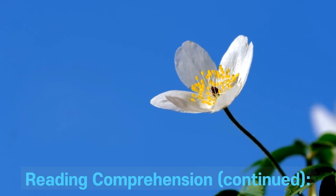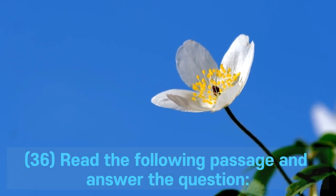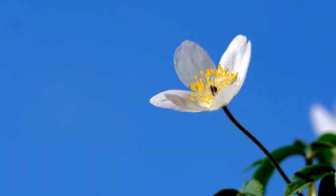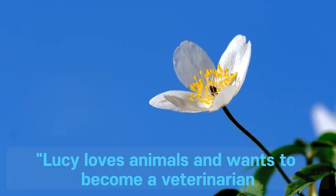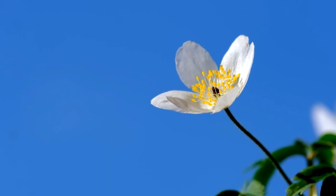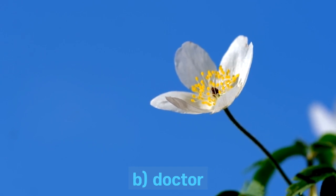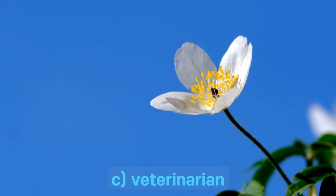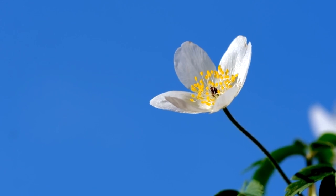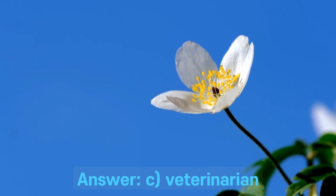Reading comprehension continued. Question 36. Read the following passage and answer the question. Lucy loves animals and wants to become a veterinarian. She enjoys volunteering at the local animal shelter and taking care of her pets at home. What is Lucy's dream job? A. Teacher. B. Doctor. C. Veterinarian. D. Scientist. Answer: C. Veterinarian.